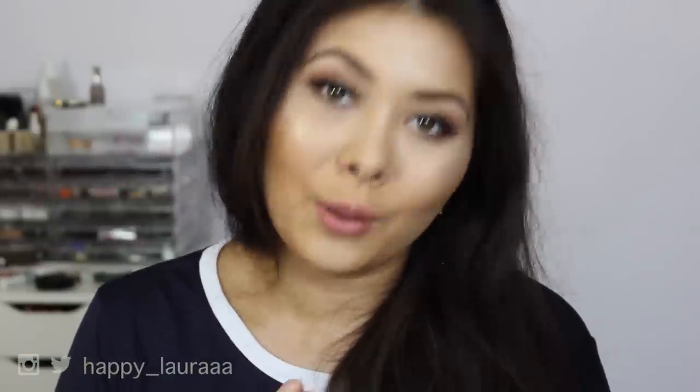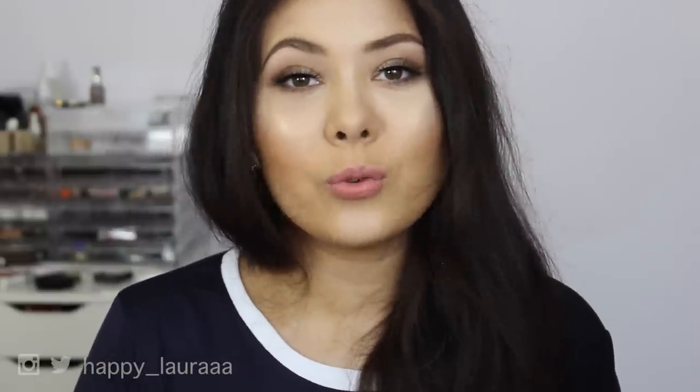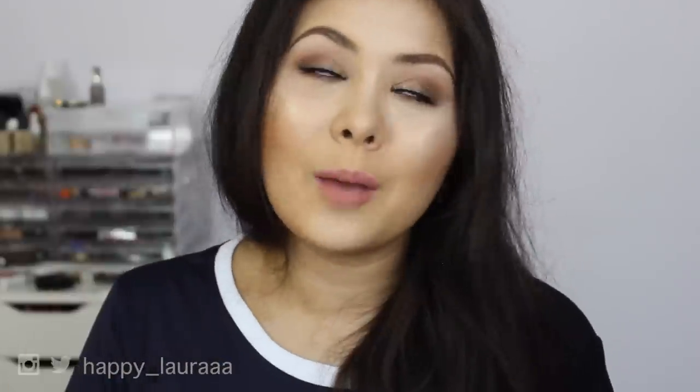Okay guys, so that's all the beauty favorites I have for you for the month of August. You can tell I've been loving a lot of stuff. I'm so excited for what September is going to bring. I hope you guys are having a wonderful day. Please don't forget to like and subscribe and comment some videos that you'd like to see from me next. I will see you next time. Bye.